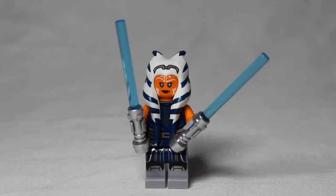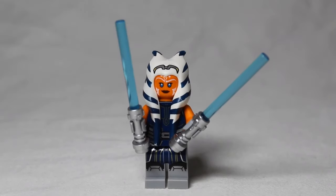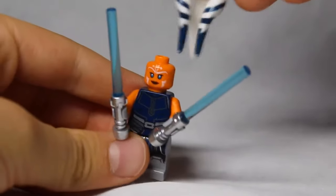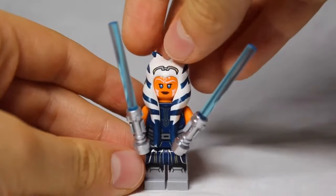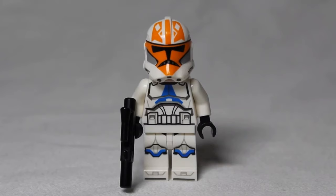In the number seven spot is the Season 7 Ahsoka. She just came out, and that is probably the reason why she is so expensive at the moment. She came in the AAT, and if you want to see a review of that set it'll be in the cards. She comes in a $40 set and is worth $16.44 on Bricklink right now. She is a really cool figure — she has a double-sided head and a rubber headpiece, and she is a very desired figure because many people like the character.